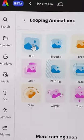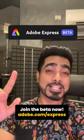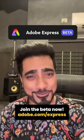On top of that, you can fully express yourself with brand new animations. All this craziness is now available in Adobe Express Beta and you can join the beta right now absolutely for free.